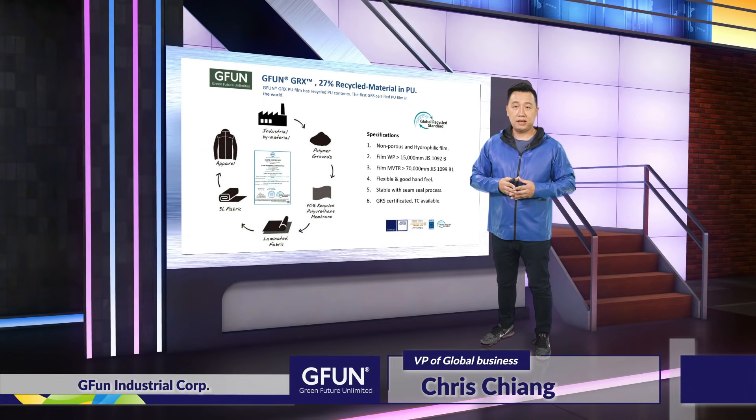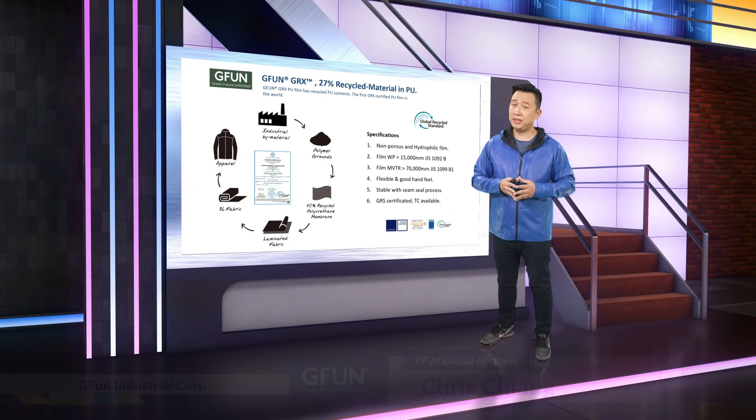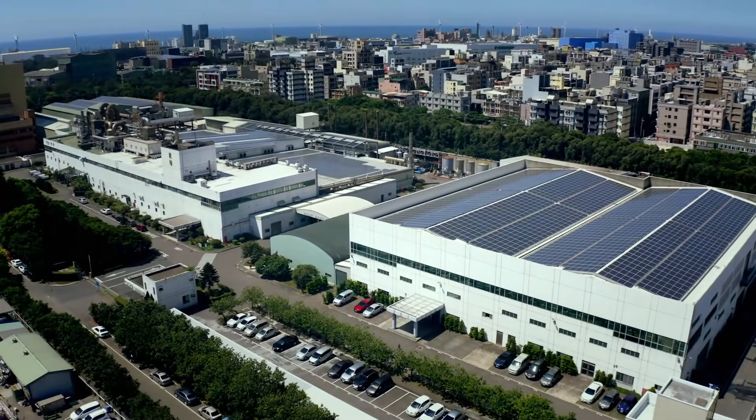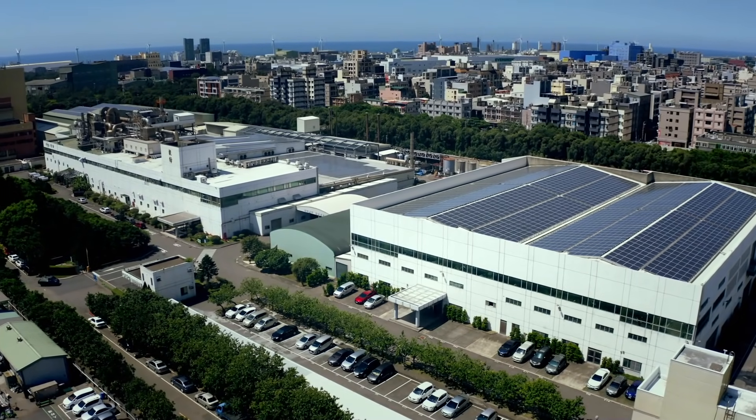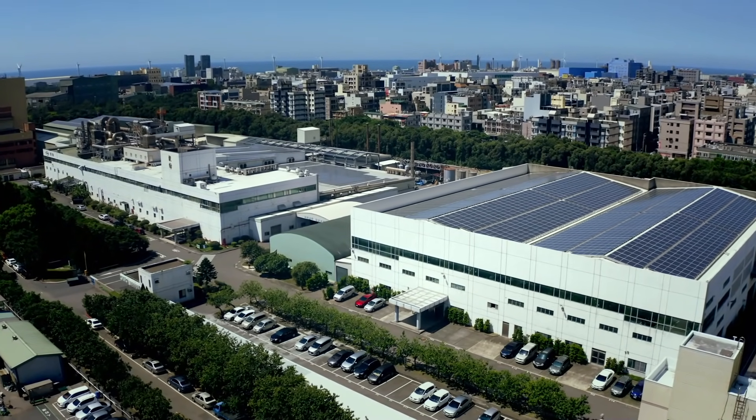In the past, if you needed your jacket with better sustainable fabrics, you could choose recycled polyester or recycled nylon. But for PU, you didn't have a chance. Right now, you can work with Chifang to make the GRX membrane and give real sustainability to the jacket.